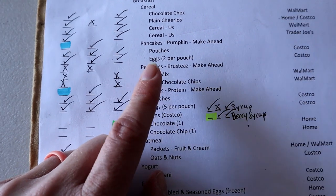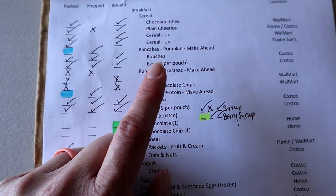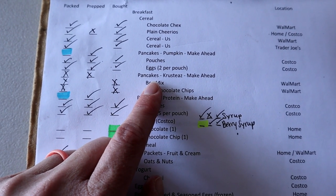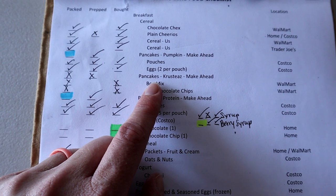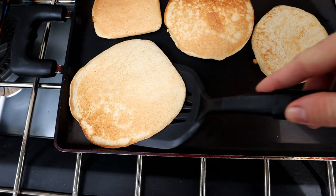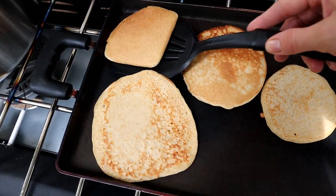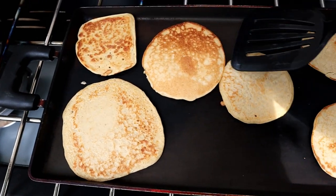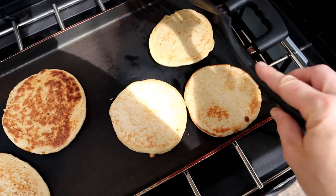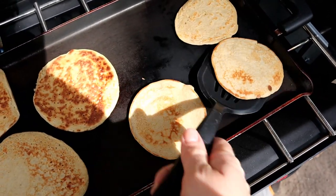I pretty surely shared this before, but I will pre-make pancakes and freeze them — that makes a super easy breakfast. I do bring a flat rectangular pan, and you can just quickly reheat the pancakes on it. So I didn't have to deal with the mess of making pancakes or the cleanup because they're already done. The last column is whether or not it's been packed.